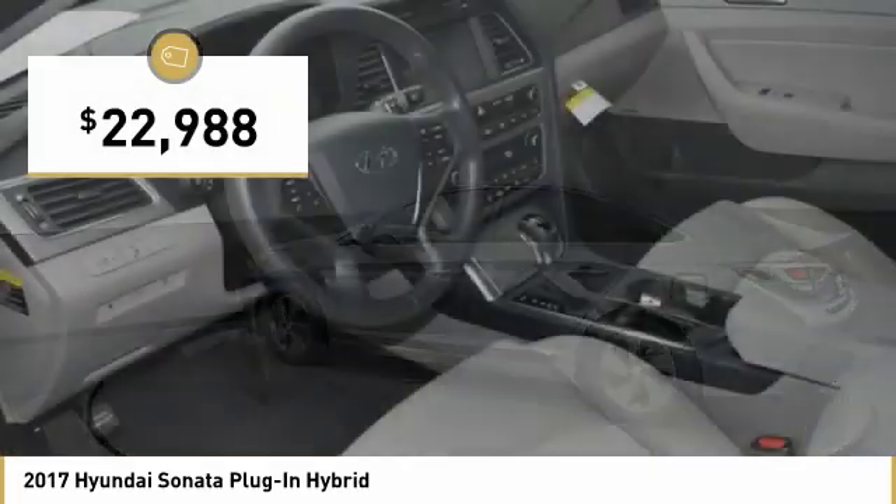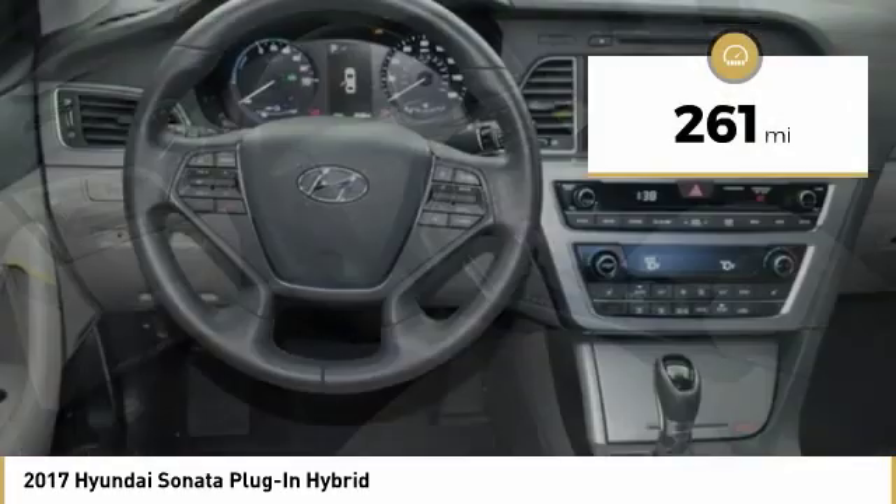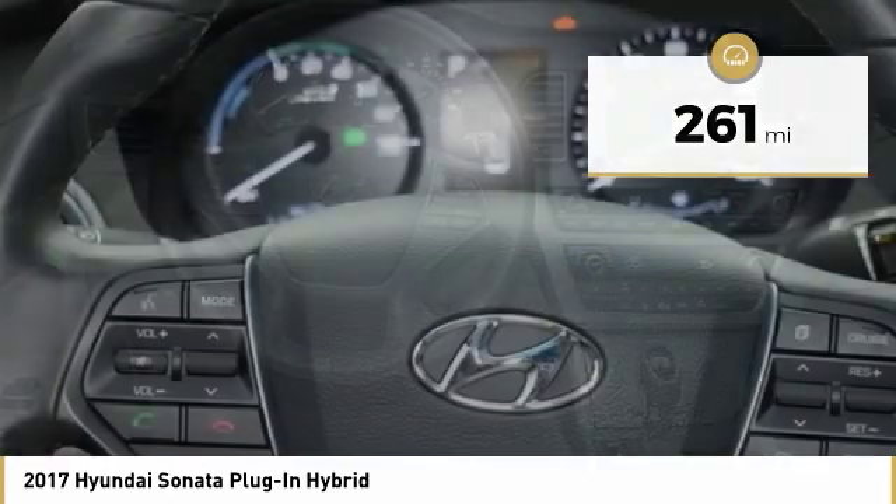And is priced below $25,000. This vehicle has less than 300 miles. Here are some of this vehicle's great options.